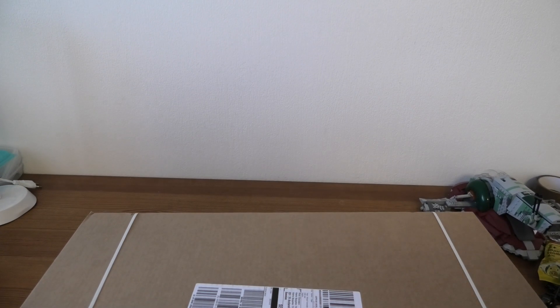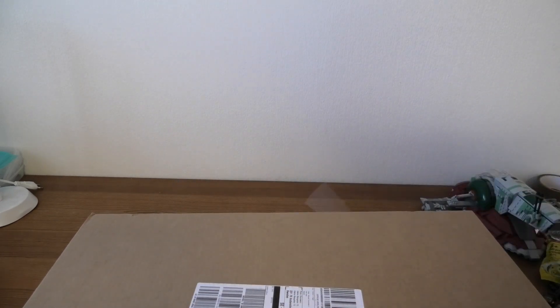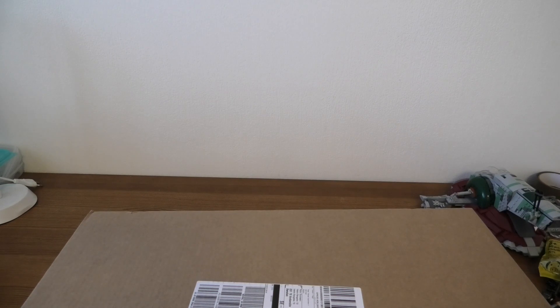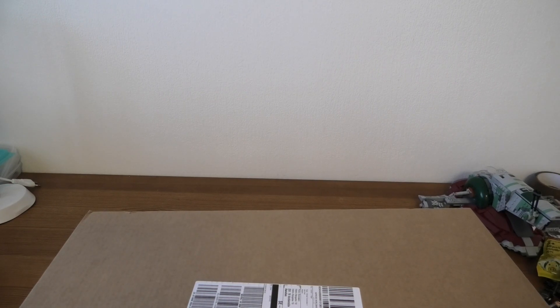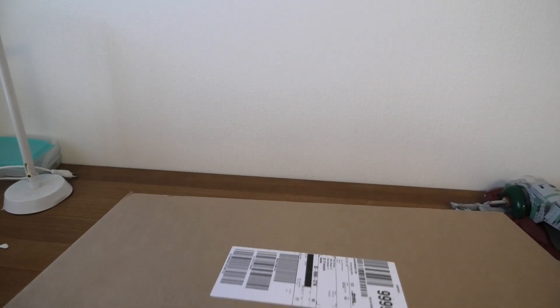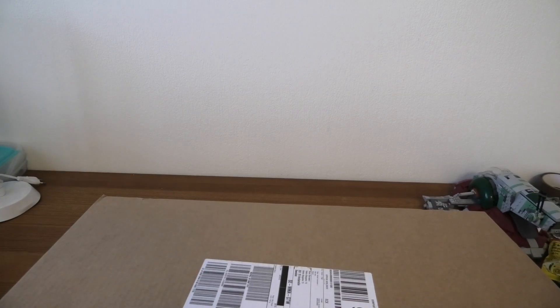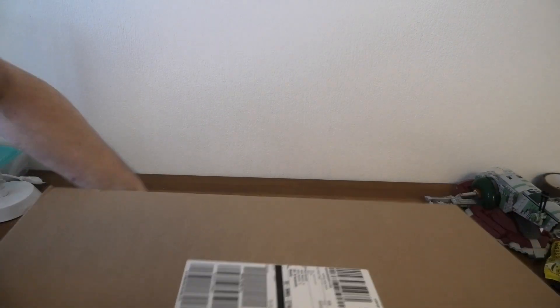Hello, we got a small Lego haul today. I got this package in on Friday, but I haven't got the time to open it yet, so I will open it now. Let's see what's inside.